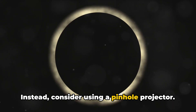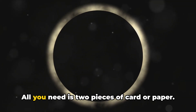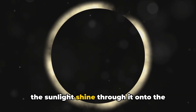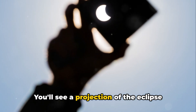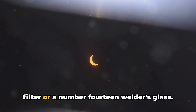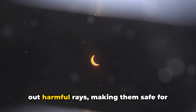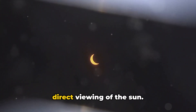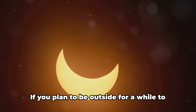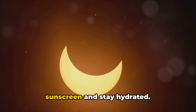Instead, consider using a pinhole projector. This simple device allows you to watch the eclipse indirectly. All you need is two pieces of card or paper — make a small hole in one piece and let the sunlight shine through it onto the second piece, and you'll see a safe projection of the eclipse. Another safe method is using a solar filter or a number 14 welder's glass, which are designed to filter out harmful rays for direct viewing. If you plan to be outside for a while, don't forget to apply sunscreen and stay hydrated.